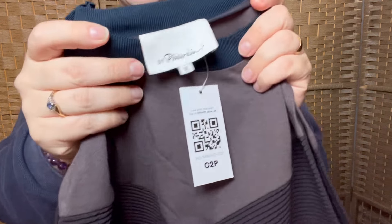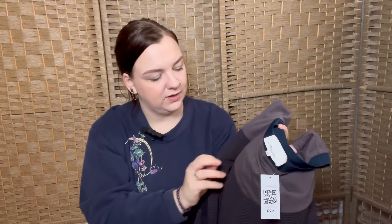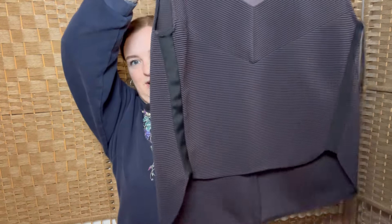This is 3.1 Phillip Lim — I've never had this brand before, so I thought I'd give it a go. It's a navy sleeveless ribbed top with a really nice hem. Can't really see the colour on camera well. No idea whether it'll go for a decent amount, but I thought I'd try since I've never had it before. The trim is silk, it's viscose/polyester mix, and it's a medium. I think it'd be really nice for work with a nice pair of trousers.